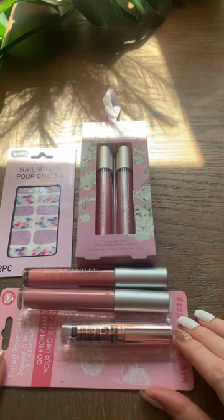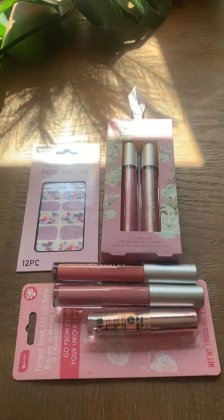Please make sure to subscribe for all the latest Dollar Tree new finds.